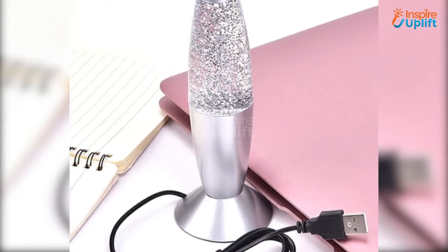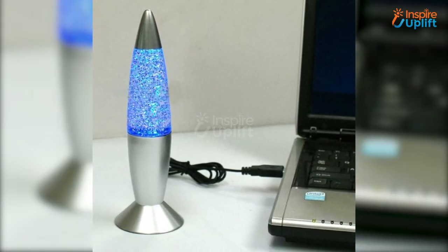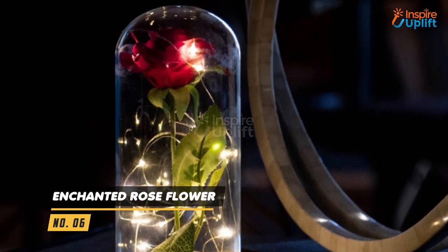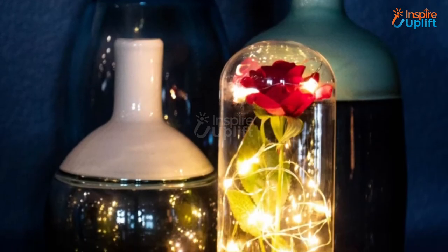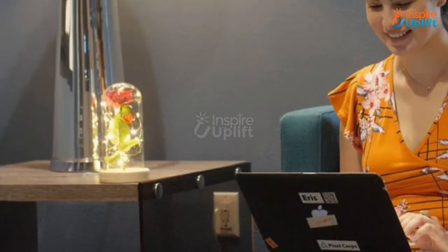The color changing property ensures that you never get tired of it. At number 6 we have the Enchanted Rose Flower. Inspired by the Beauty and the Beast story, this is a very innovative and elegant looking lamp. First look at it and everyone will think the rose and petals are real. Perfect for romantic candle night dinners.